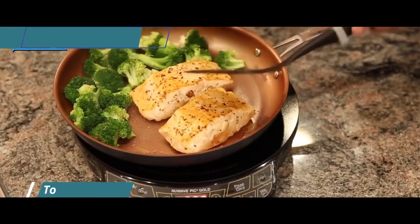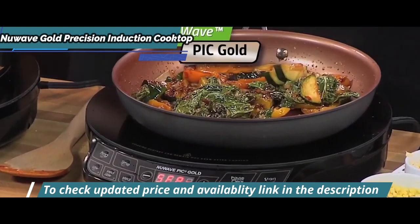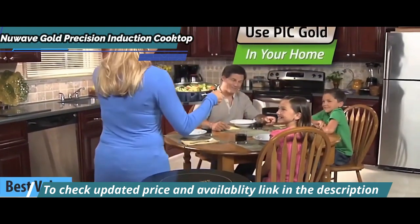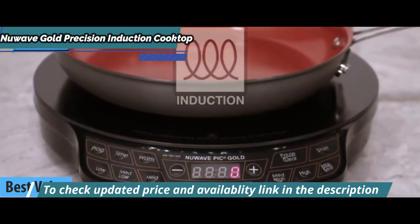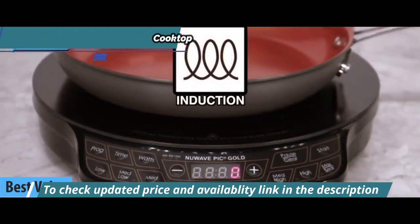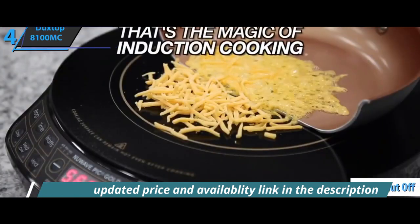If you want the top bang for the buck, look no further than the NuWave Gold Precision — the best value portable induction cooktop in 2022. The NuWave Gold Precision induction cooktop boasts state-of-the-art safety features, such as the automatic shut-off when the induction-ready pan is removed from the base.